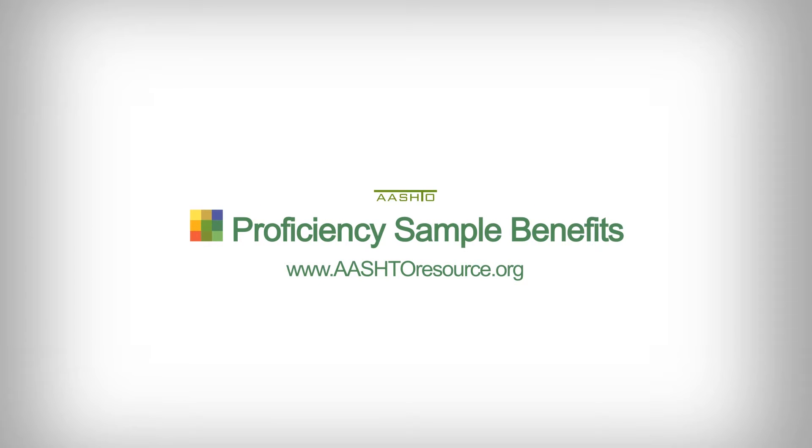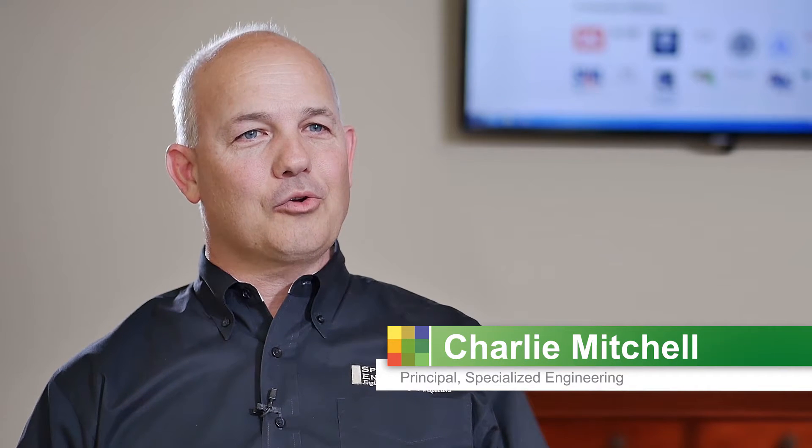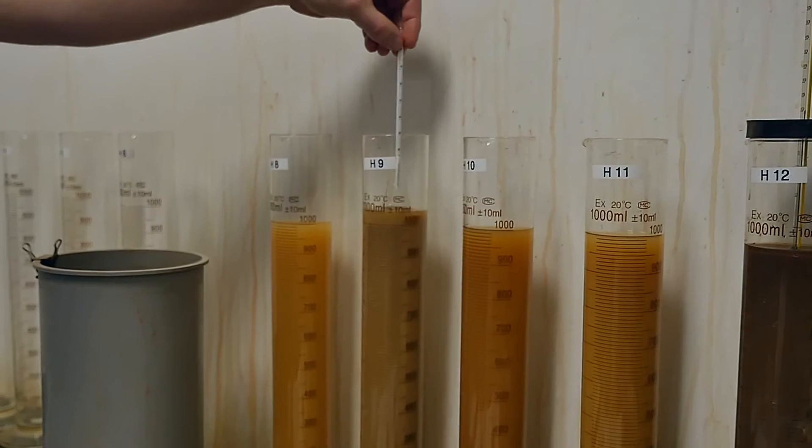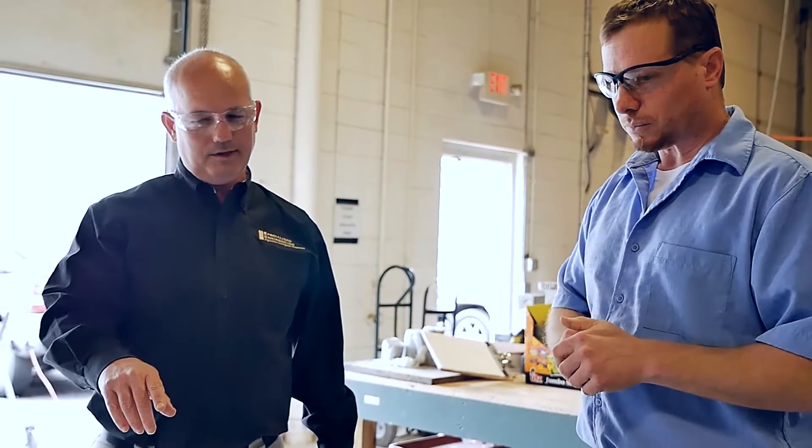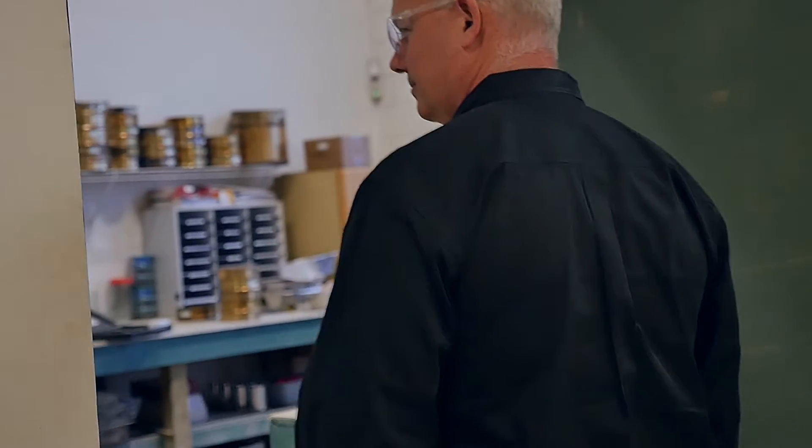When you get results back from the AASHTO proficiency program that shows that your laboratory is performing tests in accordance with your peers throughout the country, it gives you a great sense of the competency of your personnel in your lab.